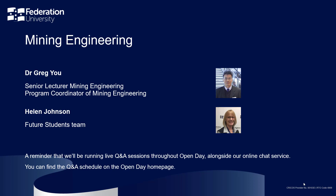Welcome to our Open Day webinar on Mining Engineering programs at Federation University. My name is Helen. I'm part of the Future Students team and I'll be your webinar host for this event. Joining me today is Dr. Greg Yu, Senior Lecturer and Program Coordinator in Mining Engineering.